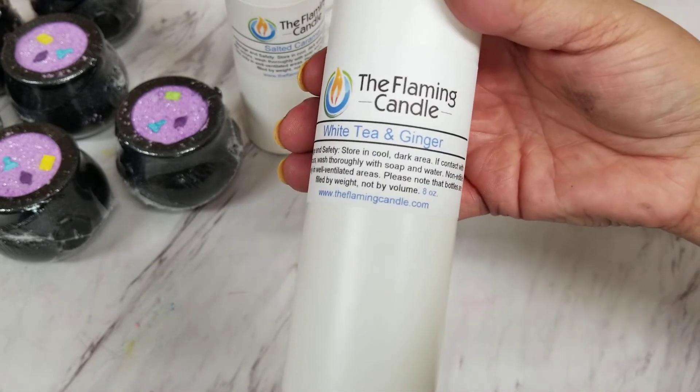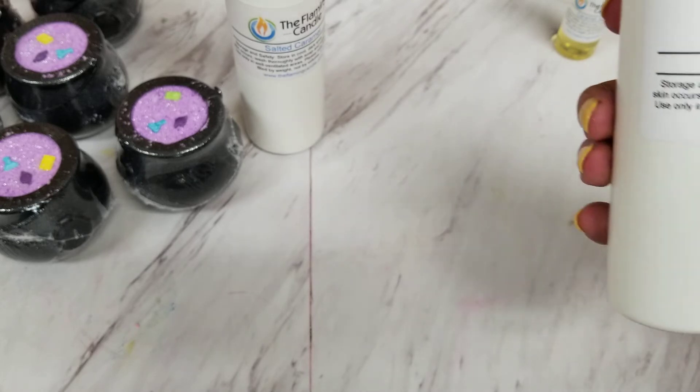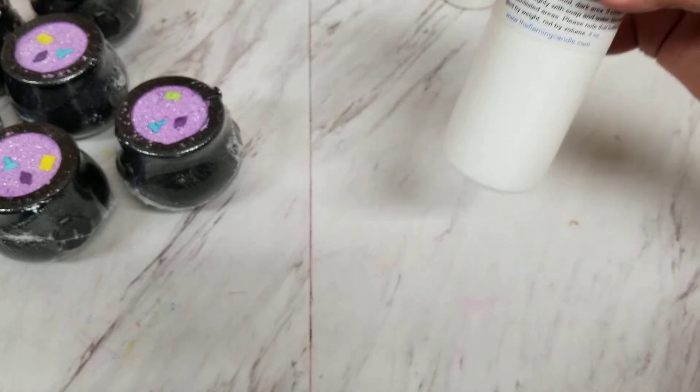Next up is White Tea and Ginger. Oh, this is really soft and light — it almost doesn't smell gingery at first, and then kind of in that second smell you can smell the ginger. I happen to love ginger fragrances. I don't know if it's because I actually like ginger fragrance or if it's because I'm allergic to ginger and can't have it in other things, so I really like it when I get a fragrance oil like this.